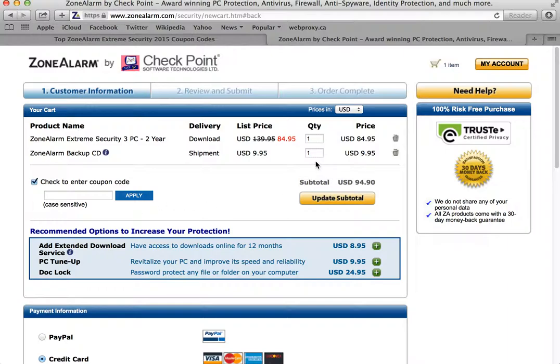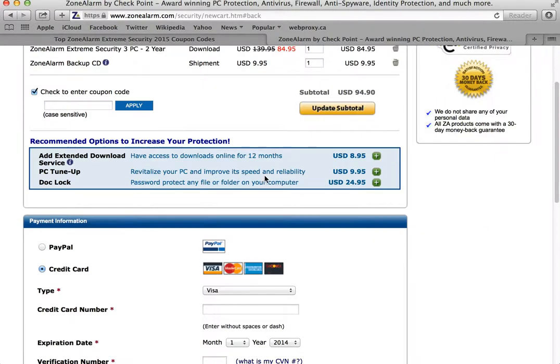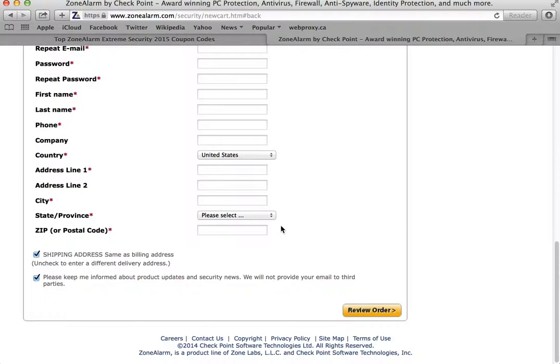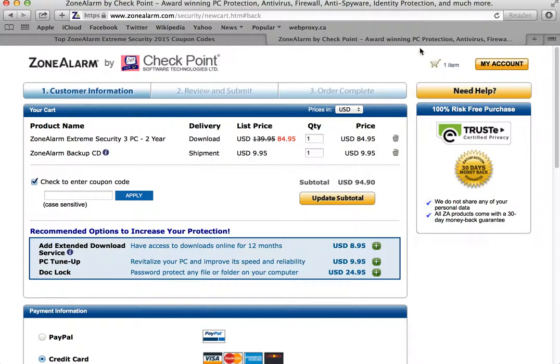You can't combine coupons either, so if you do find another coupon code on our SoftwareVoucher.com page, it may overwrite this one, so just be careful. After you're done, fill out your payment info below and that's it. It's that easy to save. Thanks for visiting SoftwareVoucher.com. Have a wonderful day.